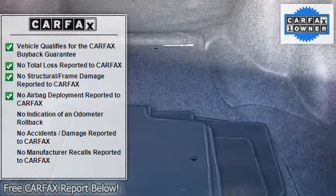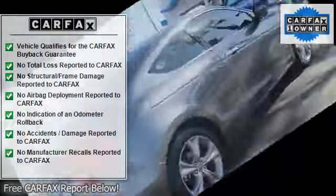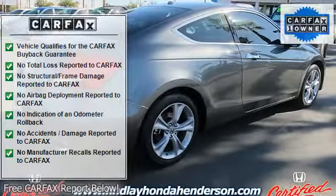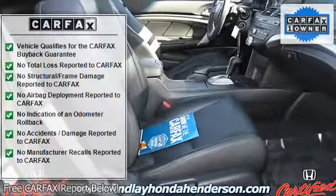Heated Leather Seats, Heated Mirrors, Sunroof, Premium Sound System, Satellite Radio, Rear Spoiler, MP3 Player, Keyless Entry, Remote Trunk Release, Steering Wheel Controls.